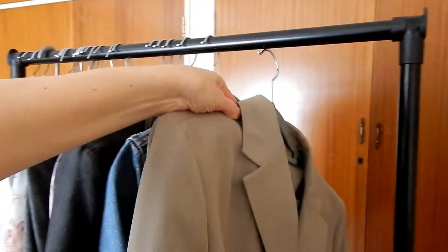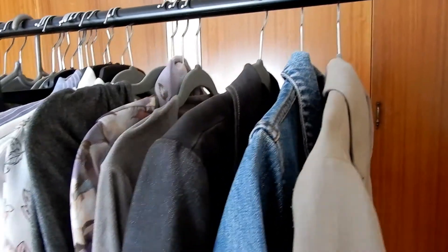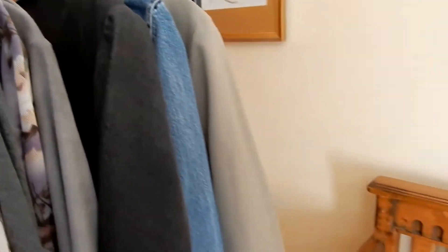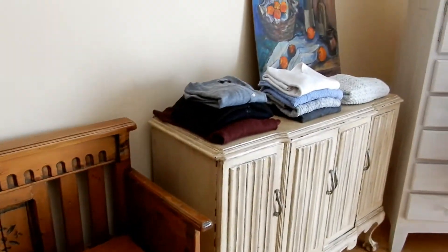And that's everything I'm keeping for the winter closet, and it's 36 pieces. I think that will work well for a casual closet.